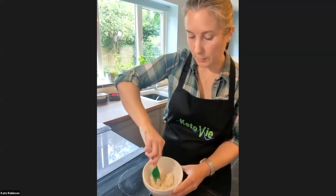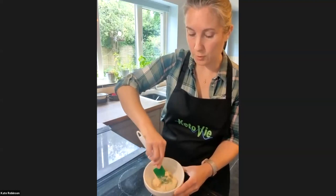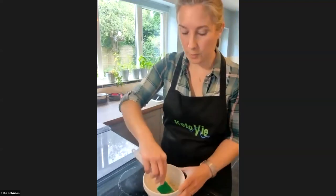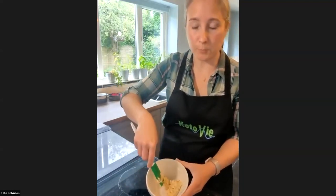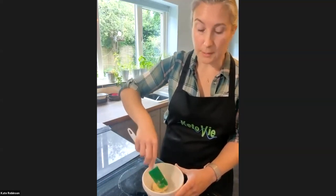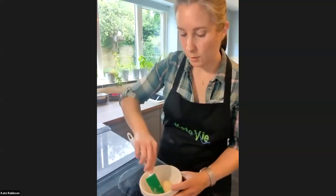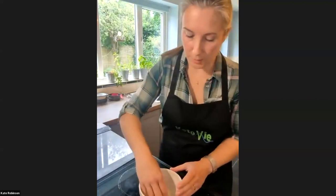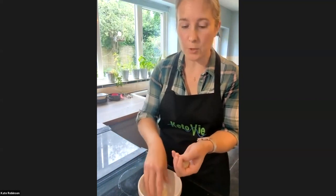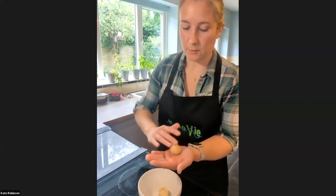The more you mix it the more it comes together as a dough — you keep going and it starts to ball up and look like an actual dough. At this stage you don't need to develop the gluten like with normal flour — it's a nut-based thing, so no kneading required. That's one nice thing about keto and gluten-free baking: it's quite forgiving in that way. It's all coming together into a ball now.